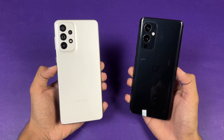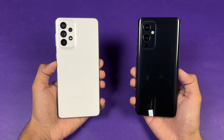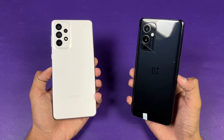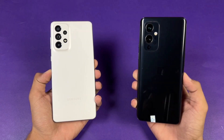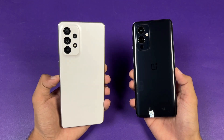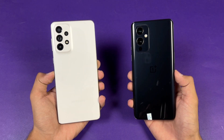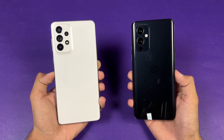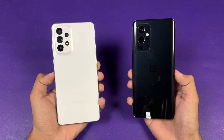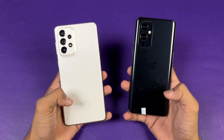On the back we have triple cameras on the OnePlus 9 versus quad cameras on the Samsung. The OnePlus has a 48 megapixel main camera with a 50 megapixel ultrawide, plus a 2 megapixel monochrome lens. The Samsung has a 108 megapixel OIS main camera, 12 megapixel ultrawide, 5 megapixel macro, and a 5 megapixel depth sensor.